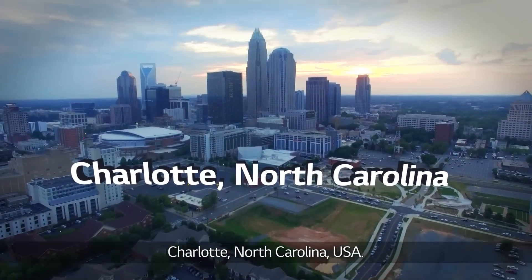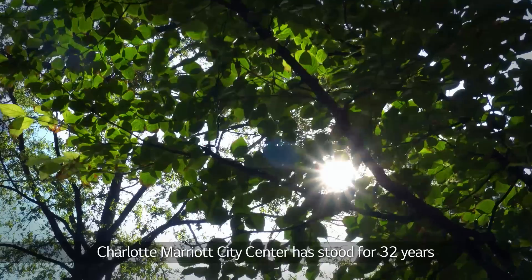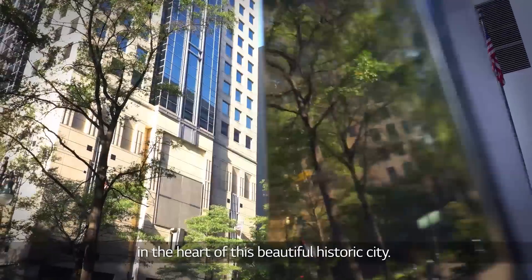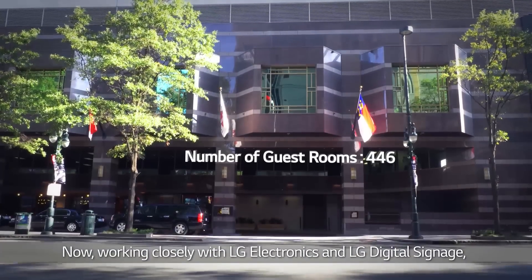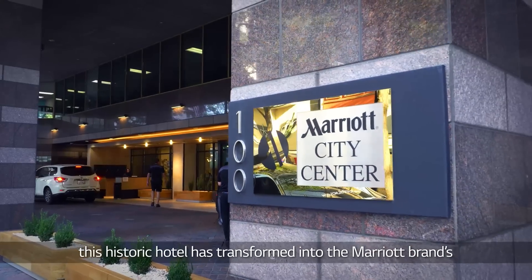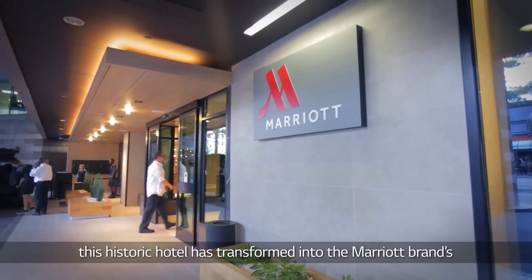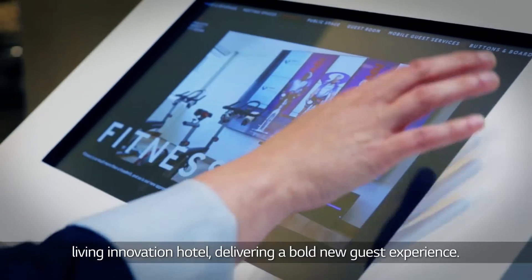Charlotte, North Carolina, USA. Charlotte Marriott City Center has stood for 32 years in the heart of this beautiful historic city. Now, working closely with LG Electronics and LG Digital Signage, this historic hotel has transformed into the Marriott brand's Living Innovation Hotel, delivering a bold new guest experience.